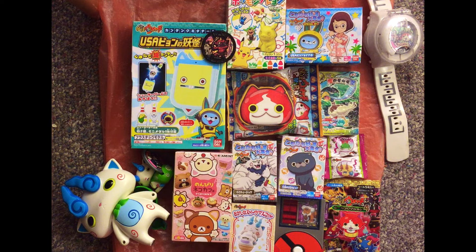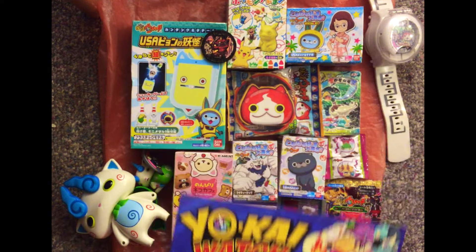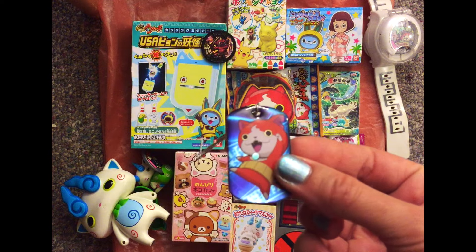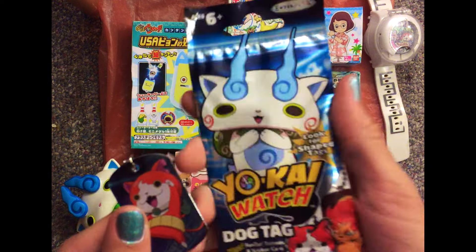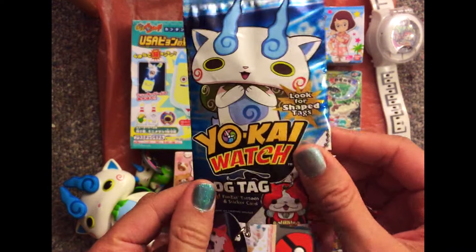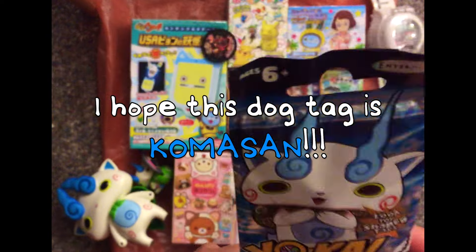And also recently — oh, remember back to New York Comic Con? Yes, the amazing dog tags. Those finally came out. And at the very end of this video, I will finally open up this dog tag and hope that it's Koma-san. I can hope, right?